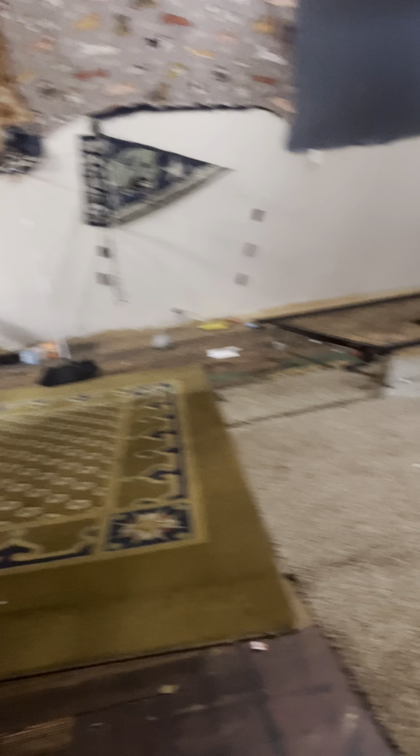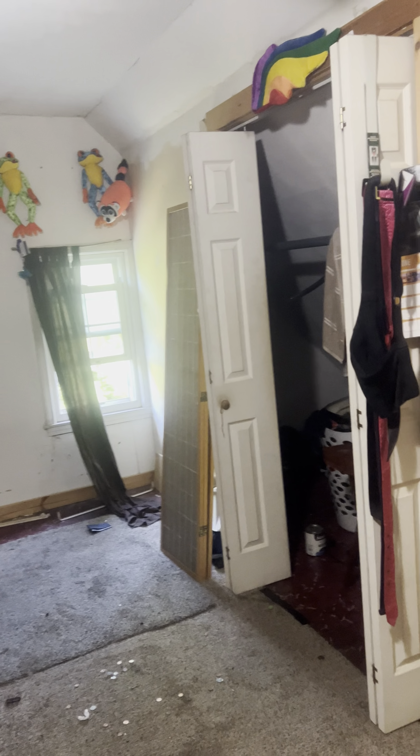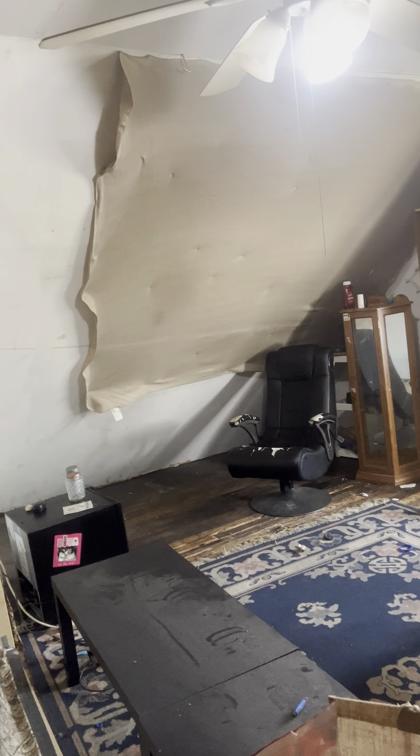Fourth bedroom up. So you have four beds up here and a full bath. You've got the bedroom downstairs, so you've got five bedrooms. Plus this attic space — looks like two people are living up here too.